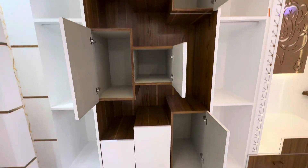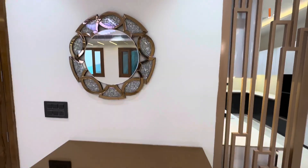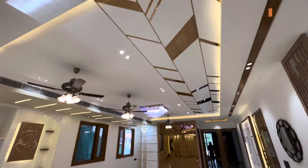तो friends हमें call कीजिए, नीचे दिए गए number पे. बहुत ही luxury floor है, with in-built AC के साथ. Interior work very beautiful, construction quality very high class.